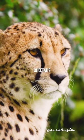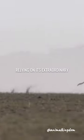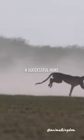What is the hunting technique of a cheetah? This magnificent predator is a master of the chase, relying on its extraordinary physical attributes to secure a successful hunt.